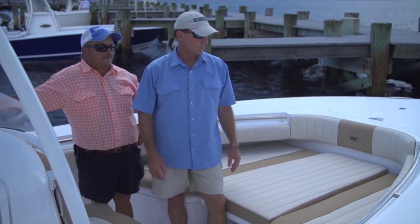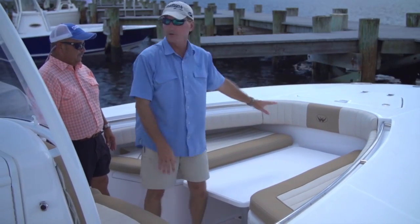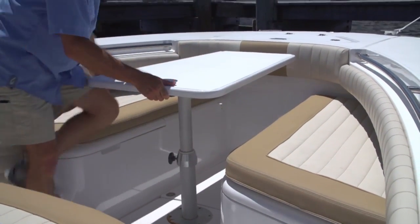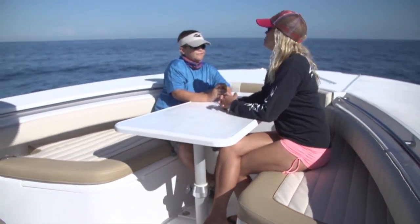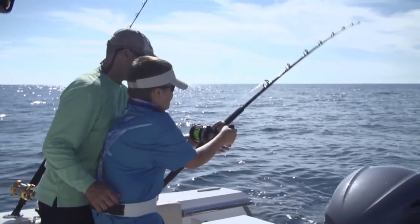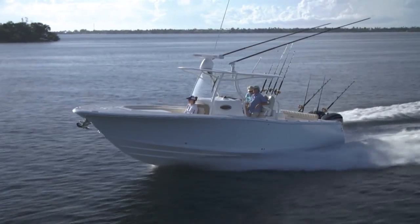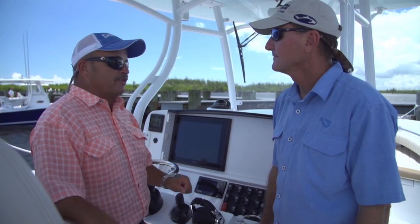In the bow of the Southport the cushions are removable, giving you a great big casting deck. Get to the sandbar with the family and the table comes up — now you've got a great picnic place. For hardcore tournament guys, they make the same boat in a TE model where all that is gone and there's a big traditional coffin box up front for SKA guys. This console makes you feel like you're on the bridge of a big sport fisherman.